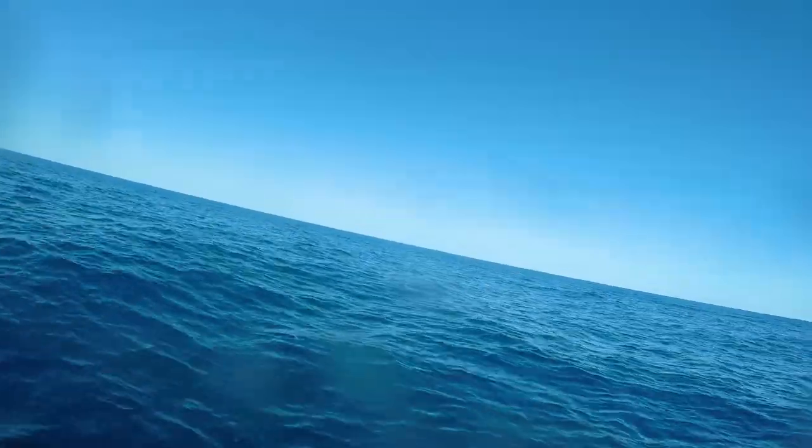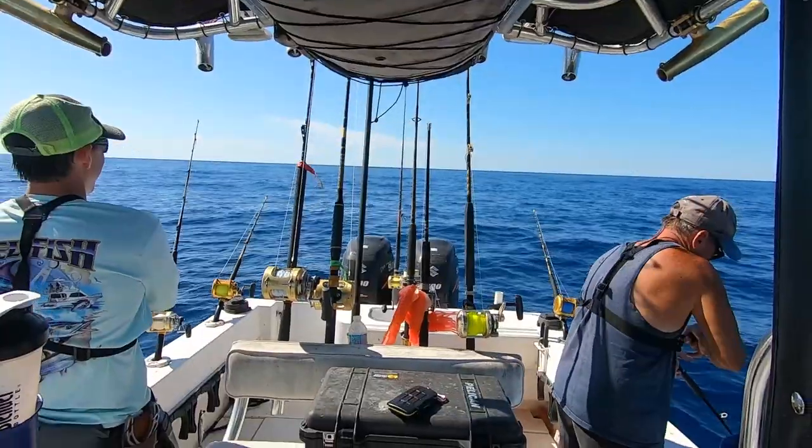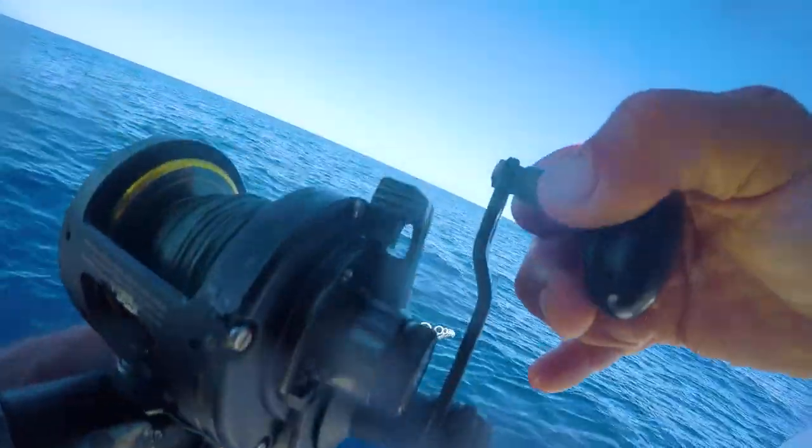It feels like a vermilion because he swam up when I set the hook and that's what they're known for. Oh man, he came off right here at the boat. Right here at the stinking boat.